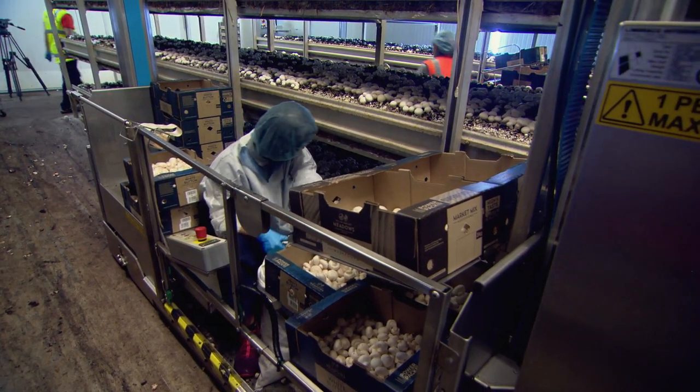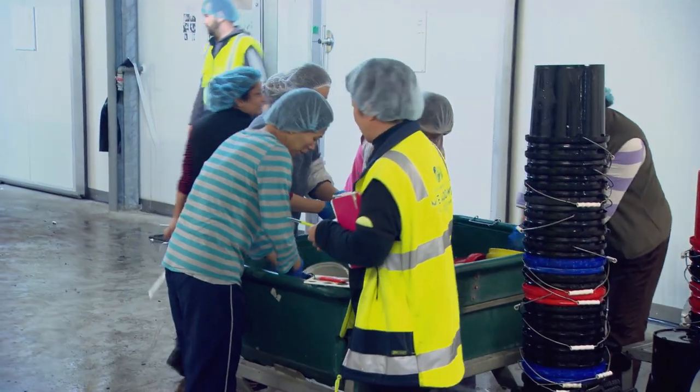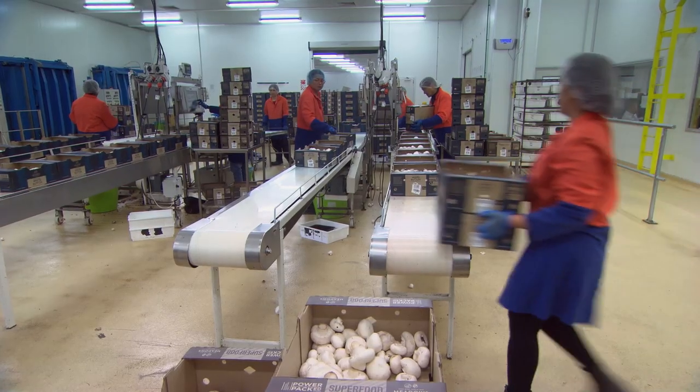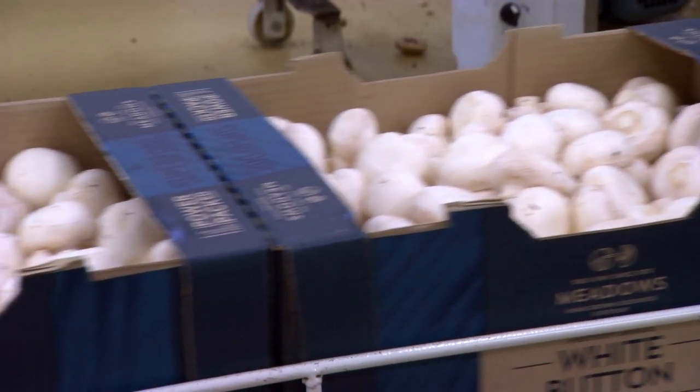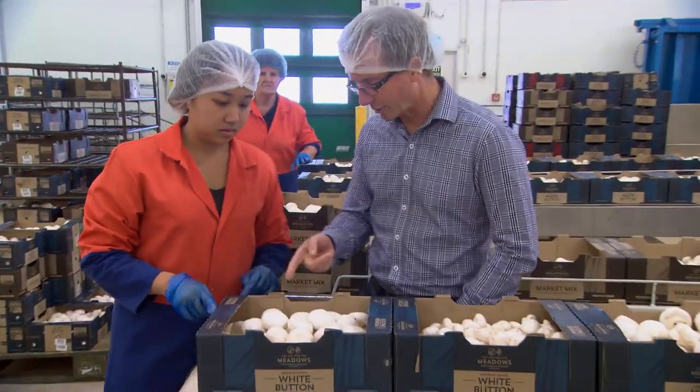We've got over 40 nationalities that work for us here at Meadow Mushrooms. It's great having that diverse culture and nature. Those mushrooms that are perhaps not quite the right shape or not quite the right size will go into other markets that are quite happy to go with a misshapen mushroom.